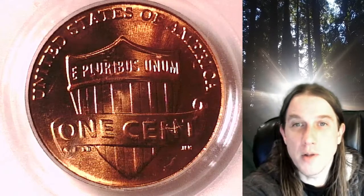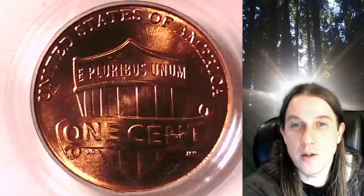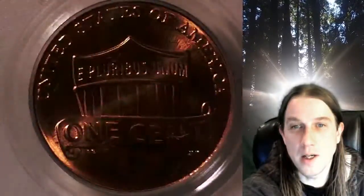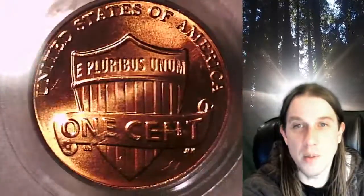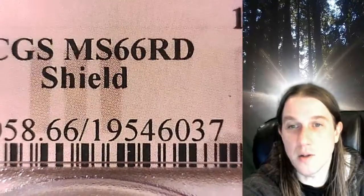Welcome to Time Traveler's Coin Exchange. The next coin we're going to take a look at is a 2011D Lincoln Shield cent. This is a business strike coin from the Denver Mint. It has been graded by PCGS and they graded it Mint State 66 Red.